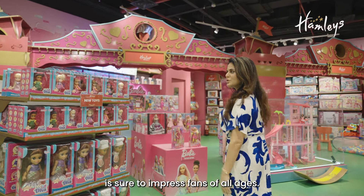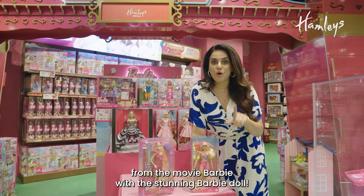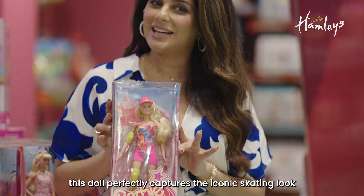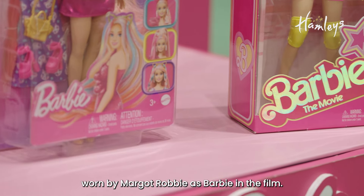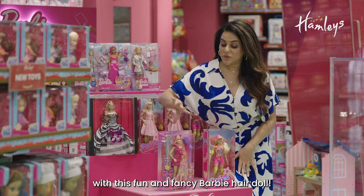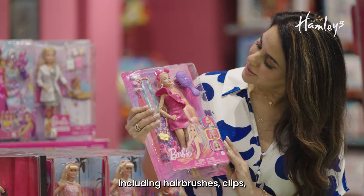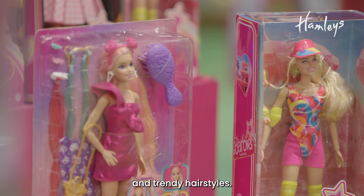This next collectible is sure to impress fans of all ages. Take a piece of magic from the movie with this stunning Barbie doll, adorned in a vibrant fluorescent sport outfit that perfectly captures the iconic skating look worn by Margot Robbie as Barbie in the film. Get ready to unleash your creativity with this fun and fancy Barbie hair doll, which comes with an array of styling accessories including hairbrushes, clips and colourful hair extensions, allowing you to create unique and trendy hairstyles.